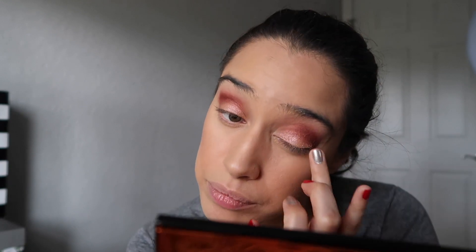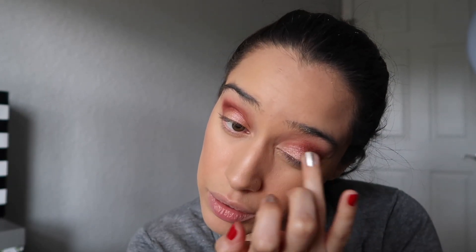Look how pretty that looks. I really, really like it. And if you're a sucker for warm-toned palettes like I am, it's gonna get you.